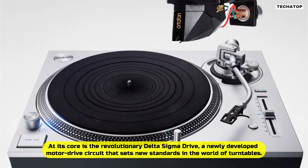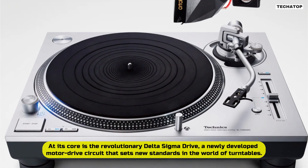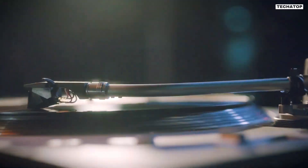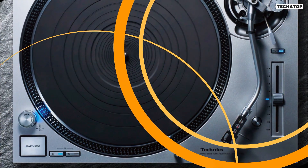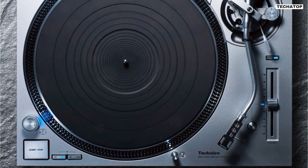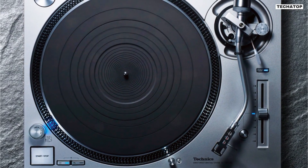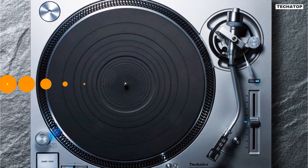At its core is the revolutionary Delta Sigma Drive, a newly developed motor drive circuit that sets new standards in the world of turntables. This innovation ensures smooth and accurate rotational stability, inviting even more music enthusiasts to experience the rich, robust sound of analog records. So, what makes the SL-1200GR2 stand out from the crowd? Let's break it down.